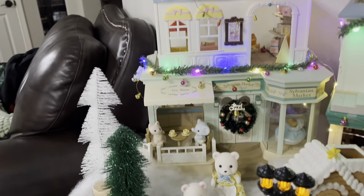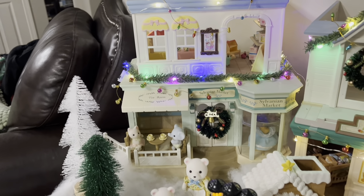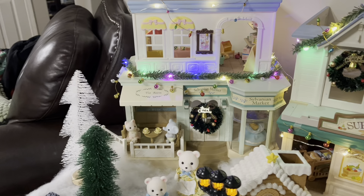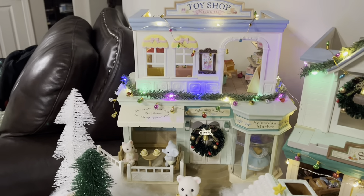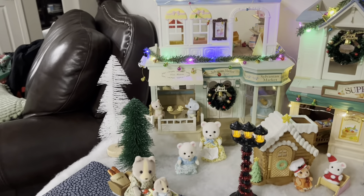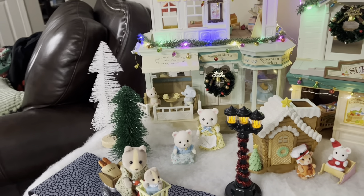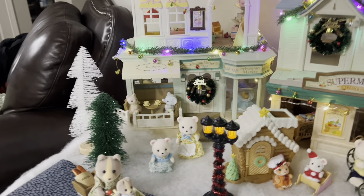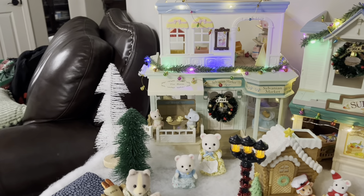Over here, I went ahead and put up my Sylvanian Market in this really pretty green color — I don't think I've shown this on my channel yet, but I love it. And then on top of that, I have the toy shop. You'll probably also notice that I used mainly winter-themed animals: polar bears, penguins, huskies, reindeers — things like that — just because I wanted it to be a little more realistic. So I have the polar bear mother and daughter over here.